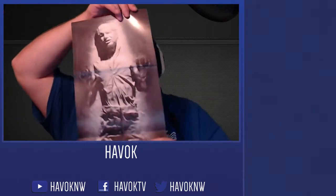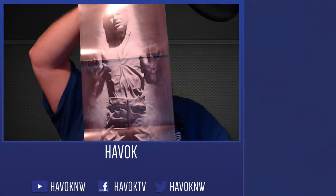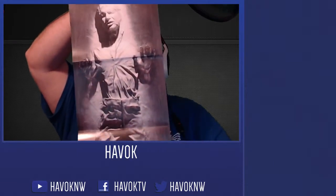The customary Loot Crate book for the month. And it looks like a poster — totally not going to be able to see this, but it's a giant Star Wars poster. And that is it for the September 2014 Loot Crate.